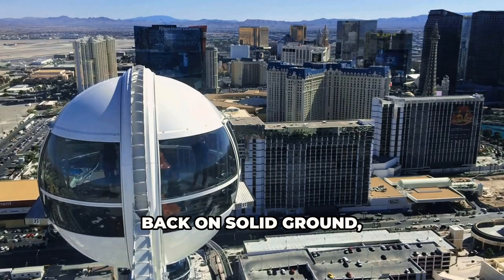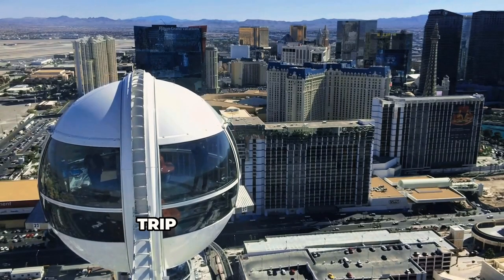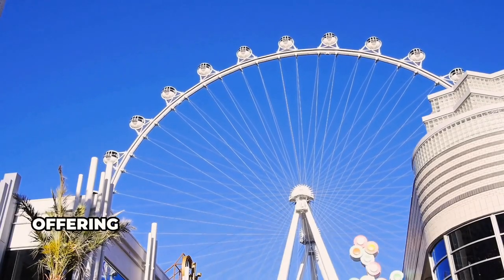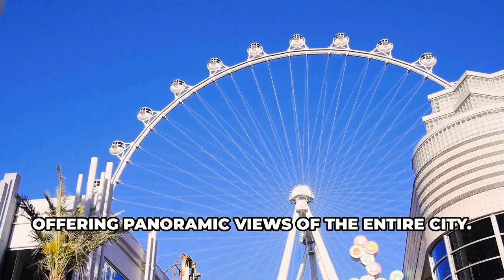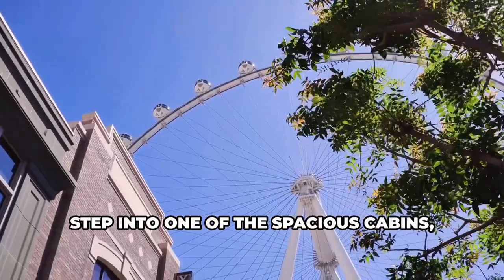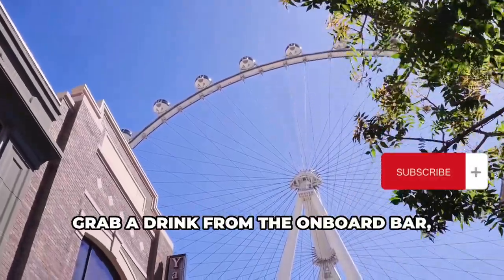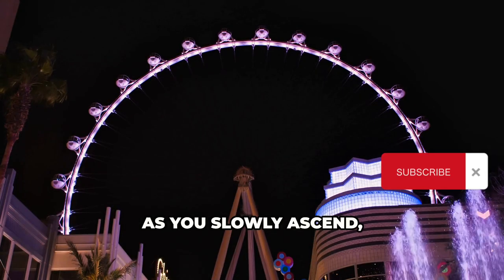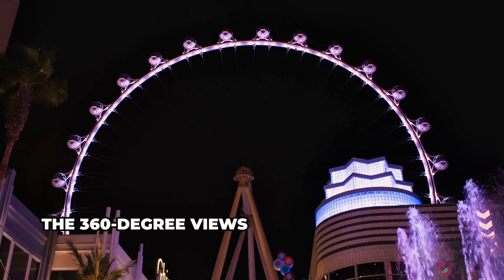Back on solid ground, let's keep that adrenaline pumping with a trip to the High Roller — the world's tallest observation wheel, offering panoramic views of the entire city. Step into one of the spacious cabins, grab a drink from the on-board bar, and get ready for an experience as you slowly ascend. The 360-degree views will blow your mind.